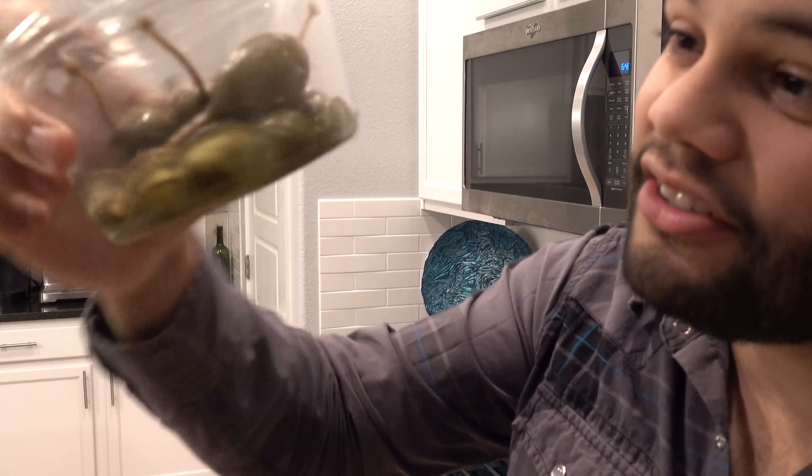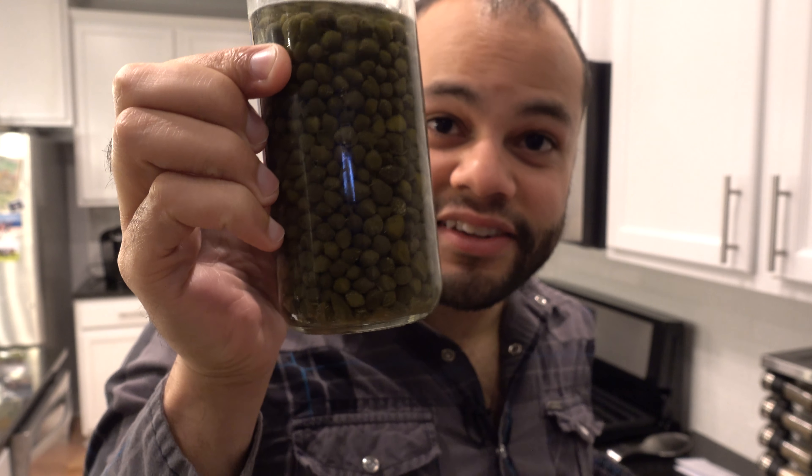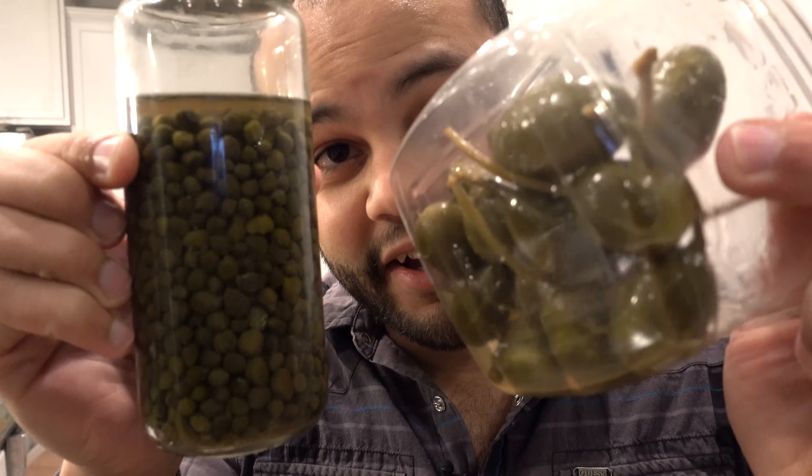Never used caper berries before. Like look how big these things are — they're huge. So here's caper berries, and here's capers. Like, what is with this size difference? When I think of a berry I think of something smaller. Hopefully they taste good — probably tastes just like capers.